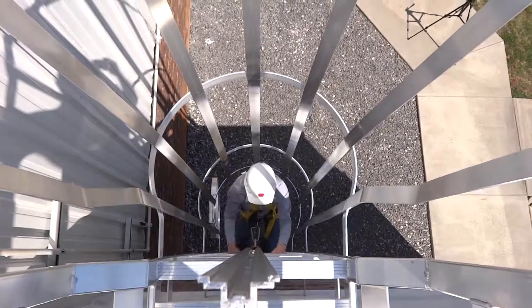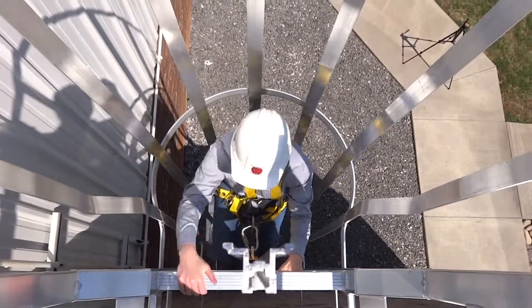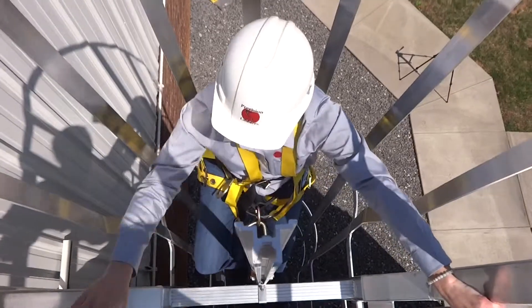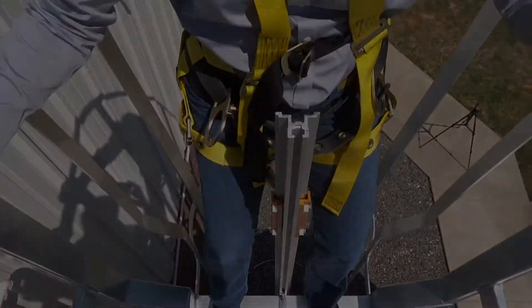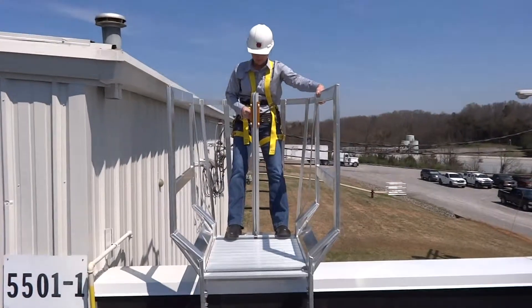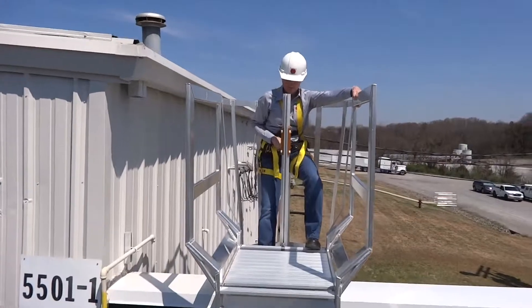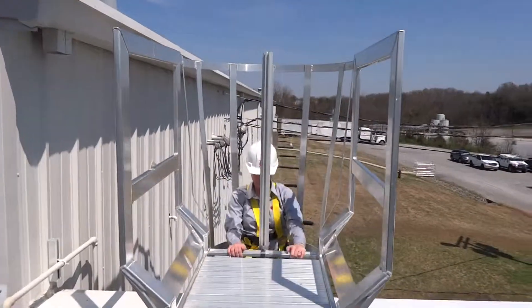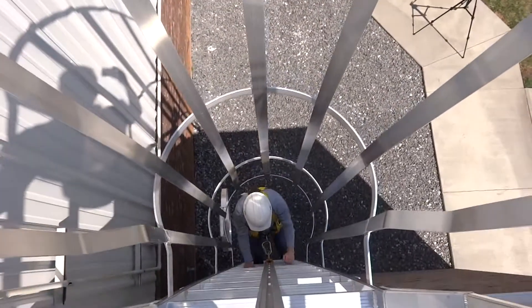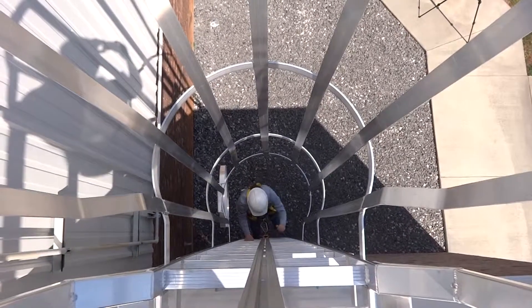Ladder safety system means a system designed to eliminate or reduce the possibility of falling from a ladder. A ladder safety system usually consists of a carrier, safety sleeve, lanyard, connectors, and body harness. Cages and wells are not ladder safety systems. Carrier means the track of a ladder safety system that consists of a flexible cable or rigid rail attached to the fixed ladder or immediately adjacent to it. A rigid rail system is what is shown in the video.